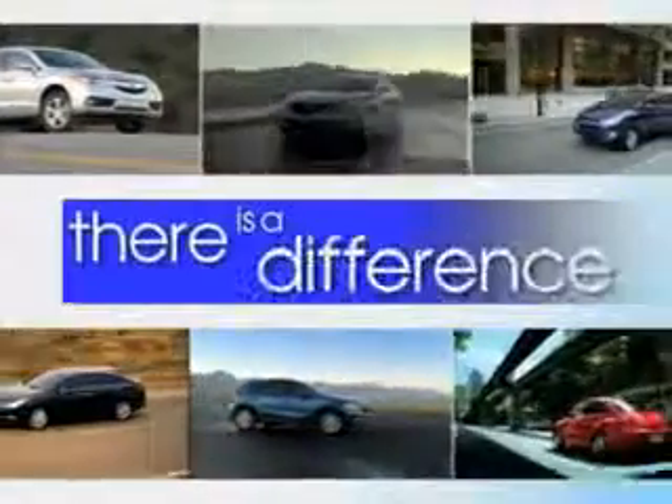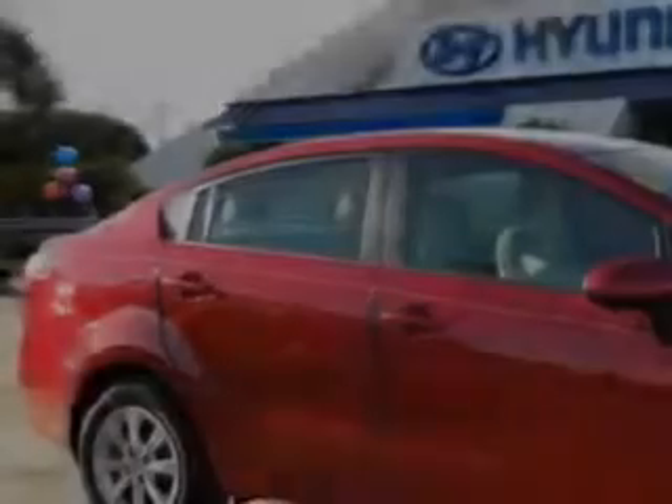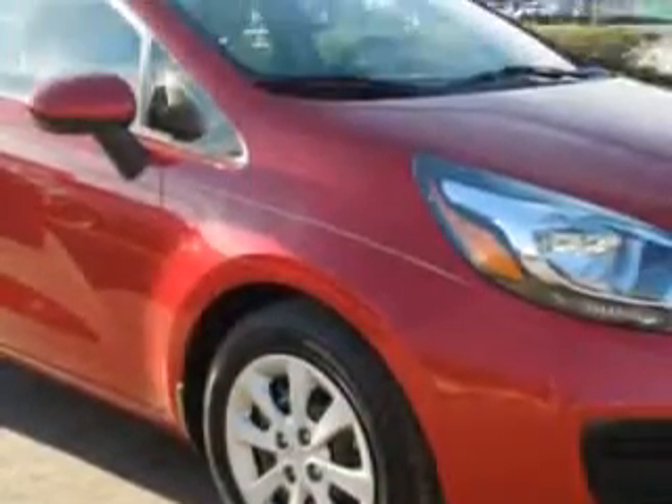When it comes to car buying, there is a difference. Experience excellence at any Jenkins dealership. You will love this Signal Red 2013 Kia Rio, equipped with a 4-cylinder engine and an automatic transmission.